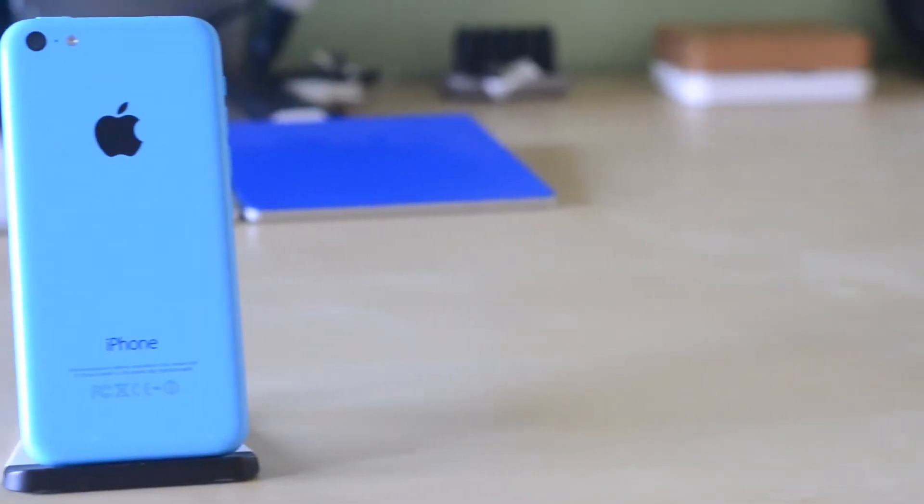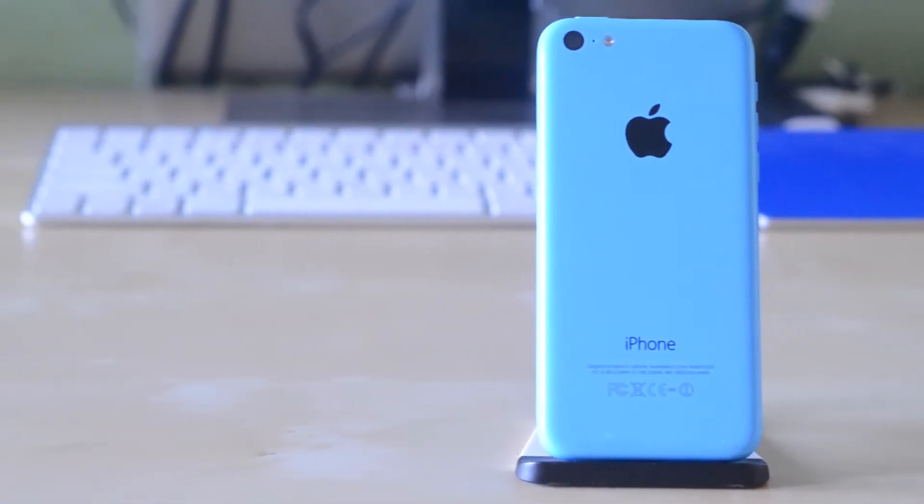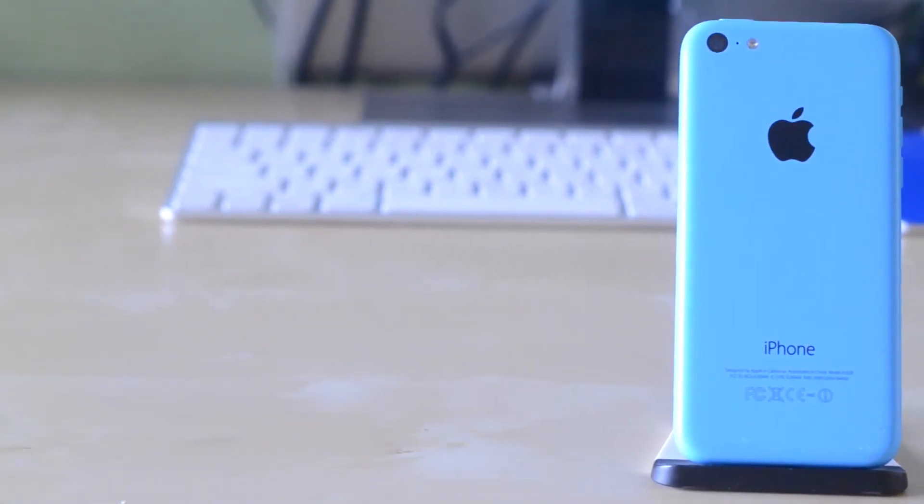Now this device does basically have all the same internals as the iPhone 5 that preceded it, which is actually no longer available — which is a bit of a strange move in my opinion, but I do understand why Apple did this.